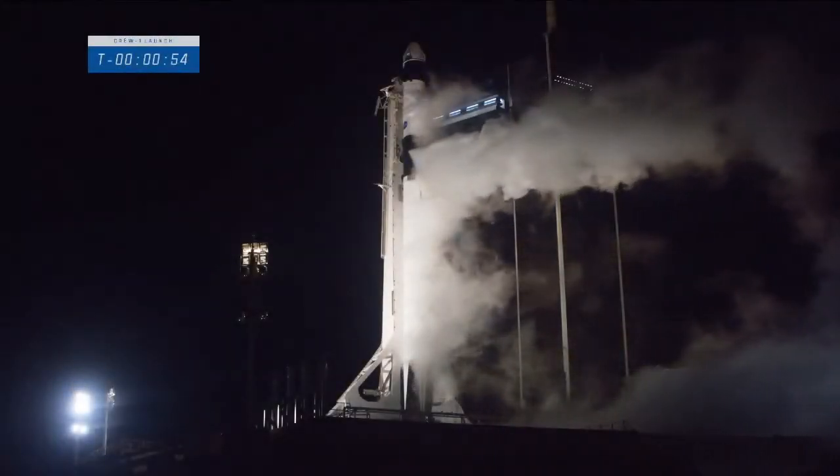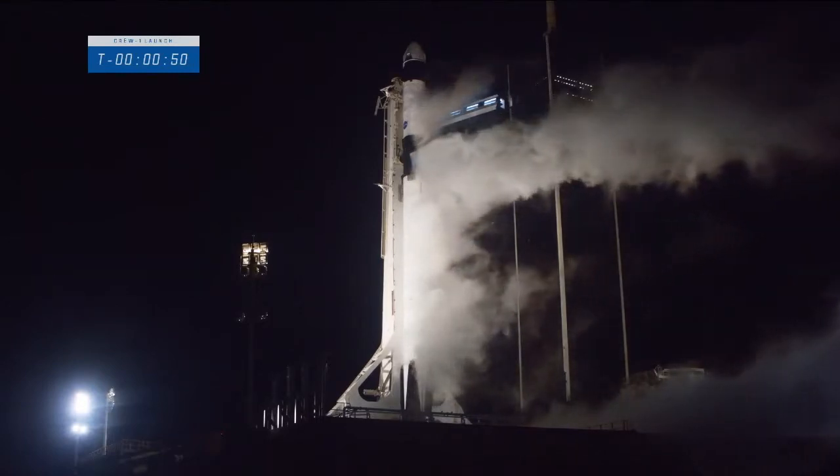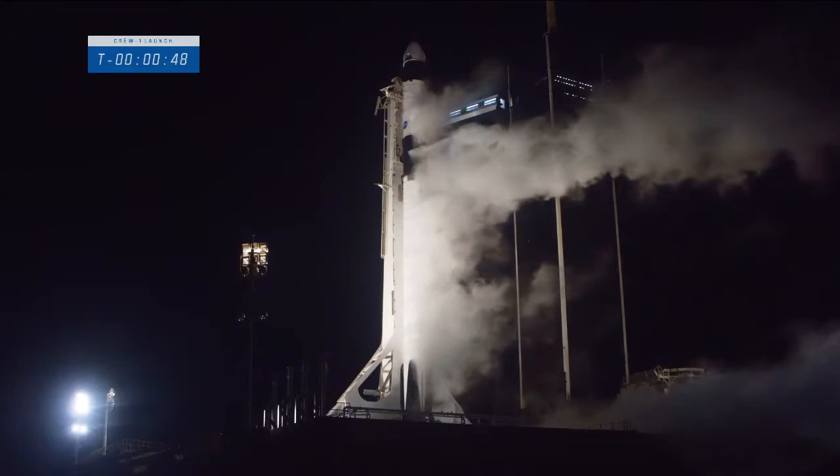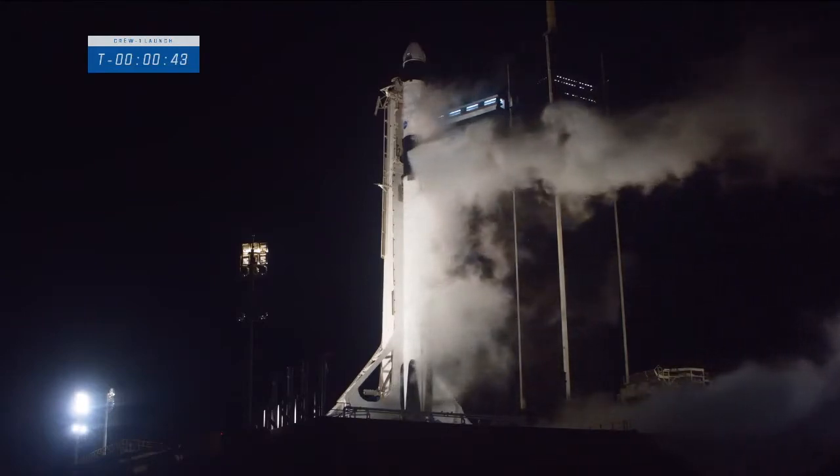FTS is armed. Falcon 9 is on startup and is now controlling. 50 seconds now until liftoff. That FTS you heard is flight termination. SpaceX, go for launch.